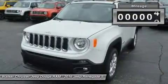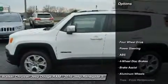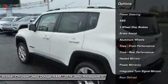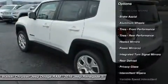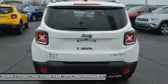The Renegade combines iconic Jeep styling with a smaller, city-friendly package. The available MySky Open Air dual-panel roof features panels that can simply be retracted or removed completely for true open-air driving. Wheel options range from 16 to 18-inch.